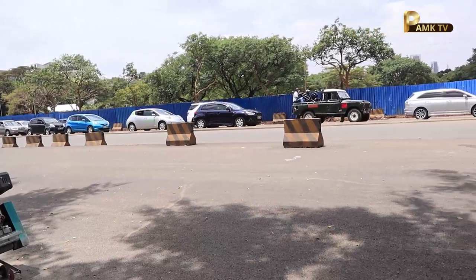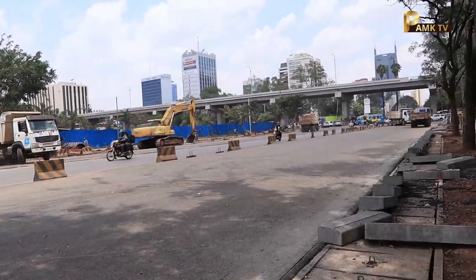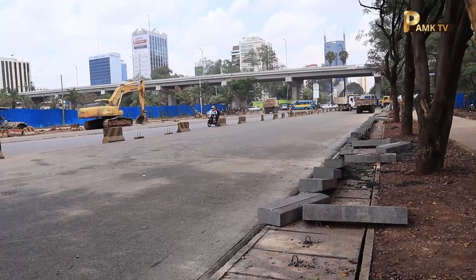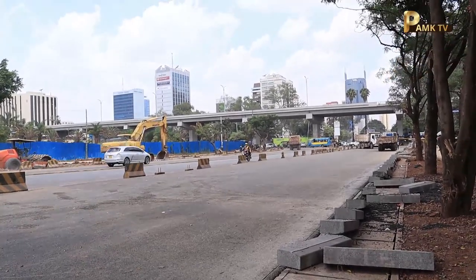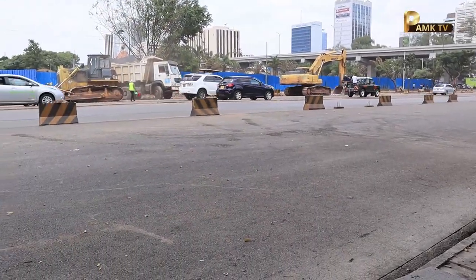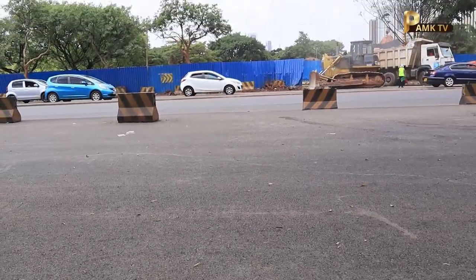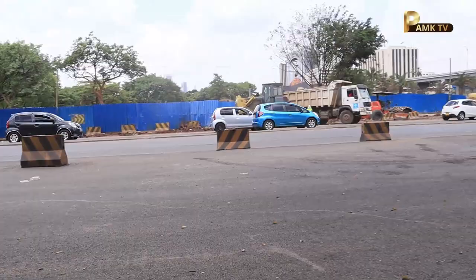Right ahead, that is the Nairobi Expressway — you can see the way it is cutting across town. On the right of the screen you can see an expansion of this road. Let us quickly cross to the other side of the road to show you what is happening on that section.